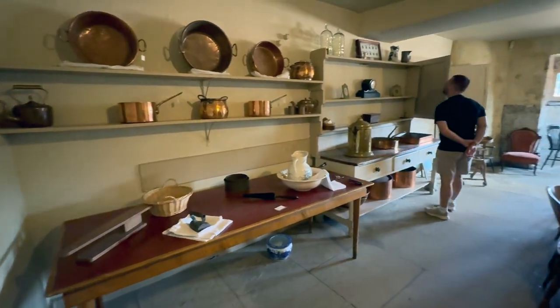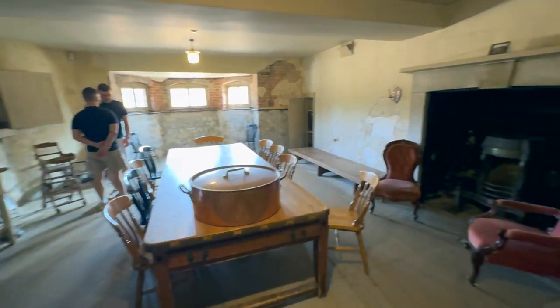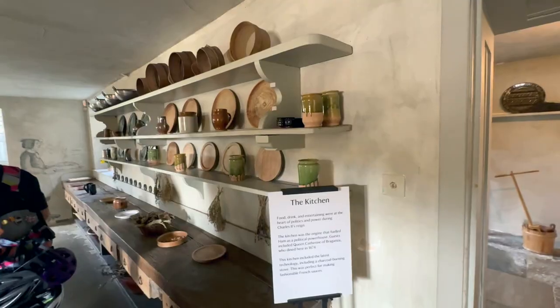Once we explored the upper and ground floors, we headed to the basement and had a look around the kitchen and beer storage area. This then leads you out into the gardens of Ham House.